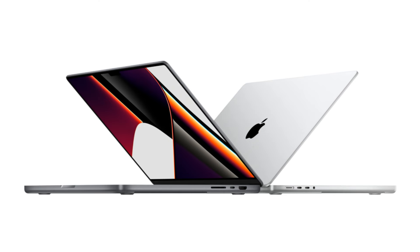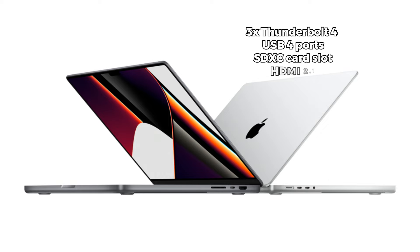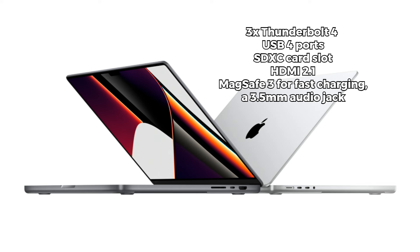In terms of connectivity, the MacBook Pro offers a versatile set of ports: 3x Thunderbolt 4 USB 4 ports, an SDXC card slot, HDMI 2.1, MagSafe 3 for fast charging, and a 3.5mm audio jack, giving you flexibility in connecting a variety of peripherals and accessories.